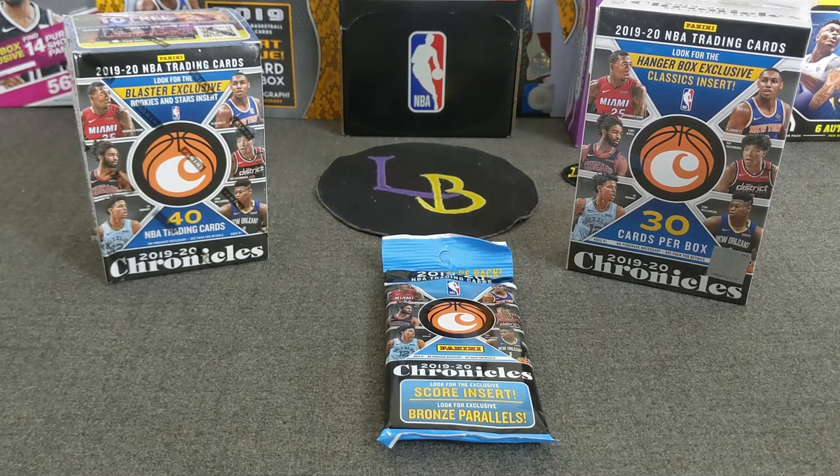We are looking for some Jaws, Ions, some top rookies, hopefully, and some Chrome cards — that's what I'm really shooting for. I'm sure you guys have seen these being broken on YouTube plenty of times. I was finally able to get my hands on some. I did have to pay a little bit — two and a half over MSRP.